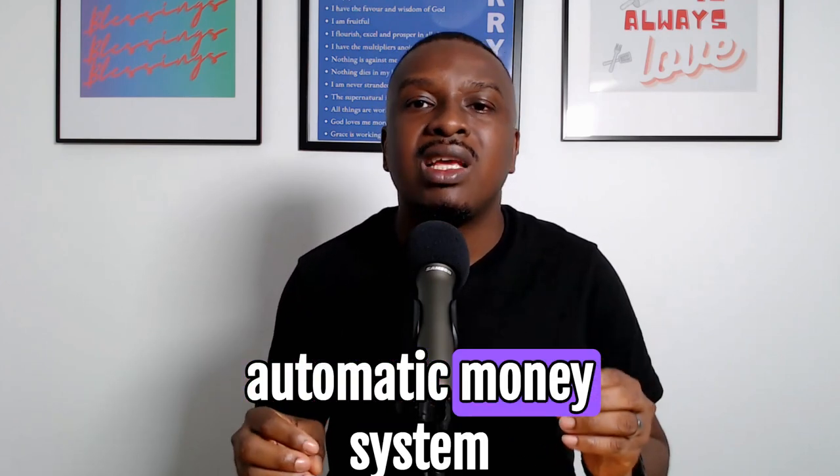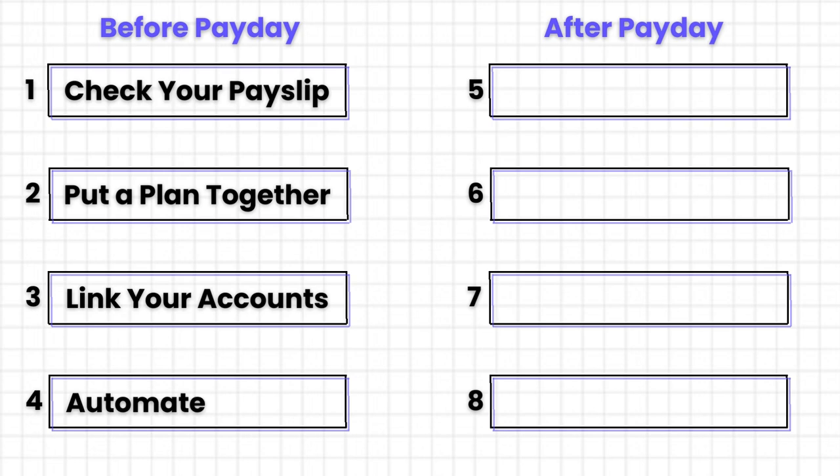If you've done all that from steps 1 through 3, what you have done essentially is set up and activate an automatic money system. Here is how it works: as you get paid, the money you've allocated to some of your expenses — guided by your budget and driven by the direct debits and standing orders you've created — are activated on the date you've chosen. On that day, the money leaves your current account automatically without you interfering, and goes into those accounts. This is possible because these are fixed expenses that you know way ahead of time and they are the same month in, month out.